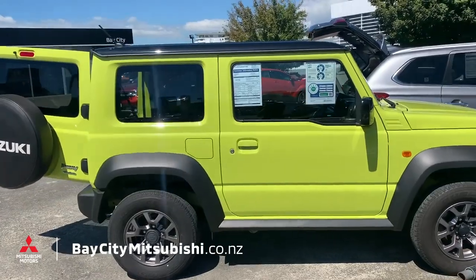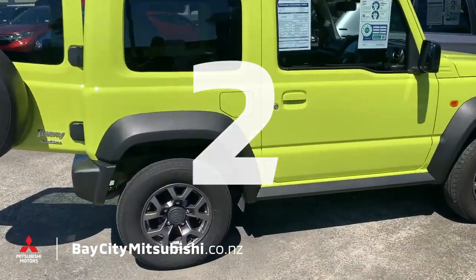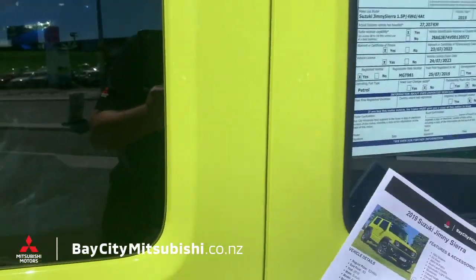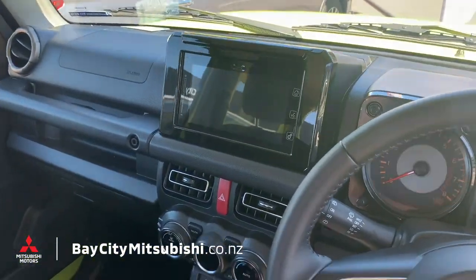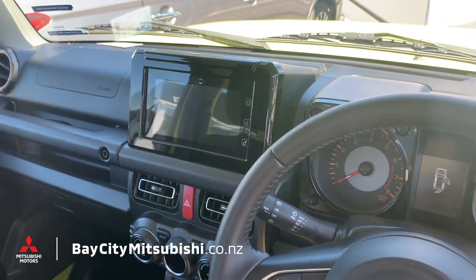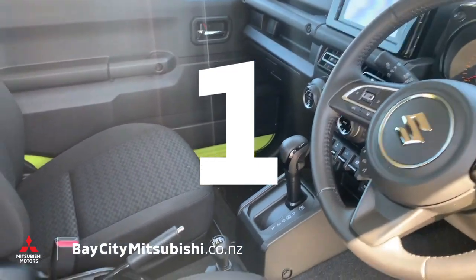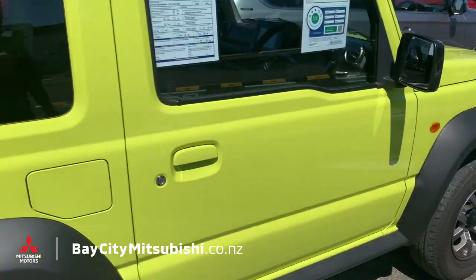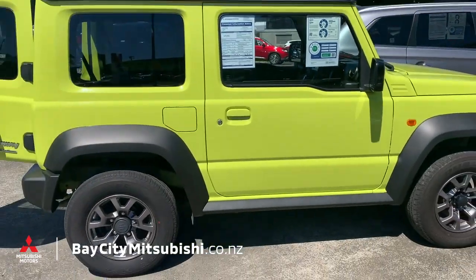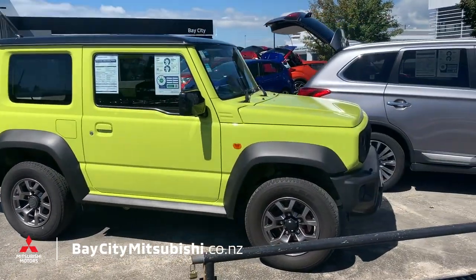Number three: it's sold and serviced locally, which means you can be assured a little more of the history of the vehicle. Number two: it actually has quite a large touchscreen stereo with Bluetooth, hands-free, and all the gadgets. And number one: it is actually a legitimate four-wheel drive ladder frame — this thing would be great fun to take for a bit of a bash through the bush.